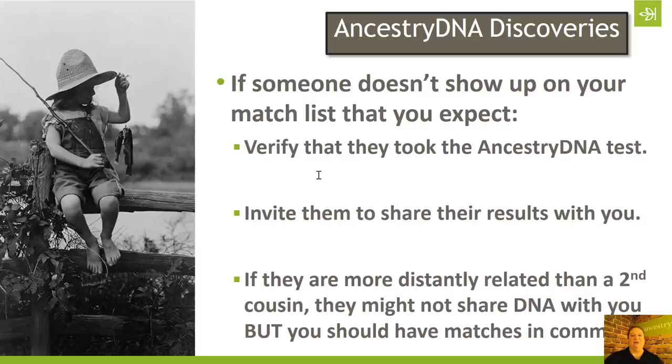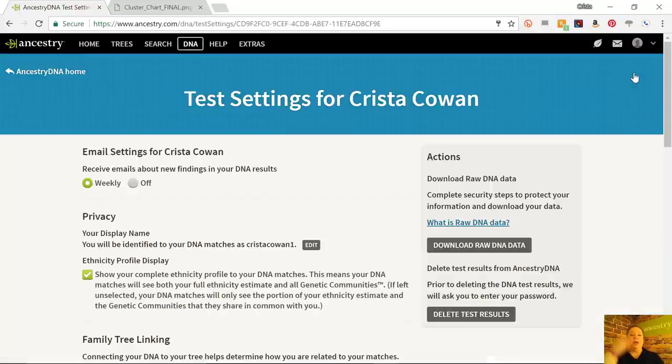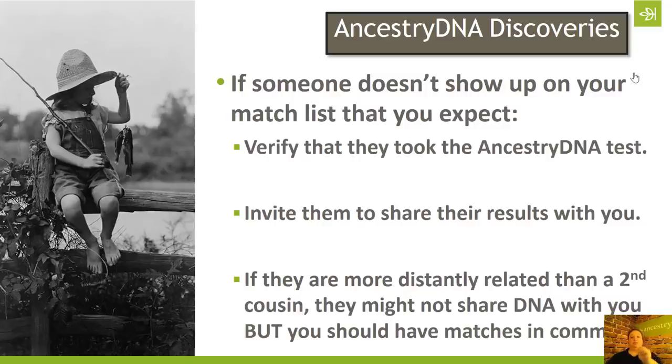Because I've tested my dad, my grandma, my dad's brother and sister, and first cousins on that side of the family, it makes this net that catches everybody so that we can now see this list of 166 people. Let's do a quick recap. If someone you're expecting to show up on your match list doesn't, the very first step is to verify that they took the AncestryDNA test. We've had people freak out about parents or siblings that don't show up, and when they dig into it they find out they actually took different DNA tests. Make sure you both took the AncestryDNA test. The second thing is to invite them to share their results with you.